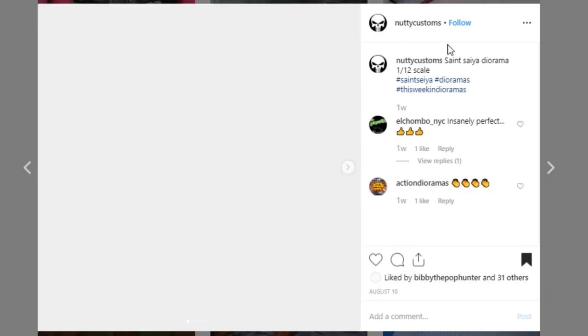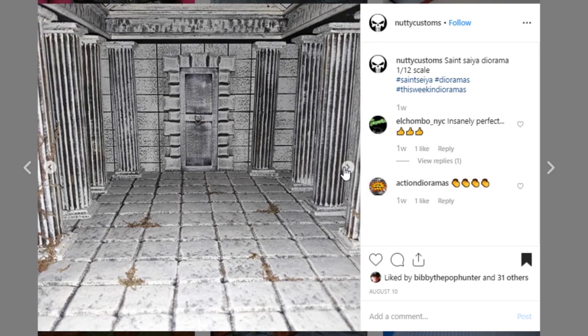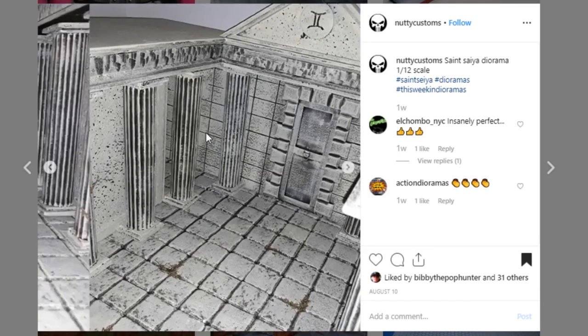Check out this epic display from Nutty Customs — this thing is just huge. It's a Saint Seiya diorama — I've seen you do several from this series, and though I have no idea what it is, I do know that I like this diorama. Maybe a little more color contrast and weathering would bring the color out a bit more, but even with just the grayish white color scheme, it still looks really, really good. It's very epic in size, and I love these columns — they look really, really good. Awesome job to Nutty Customs.